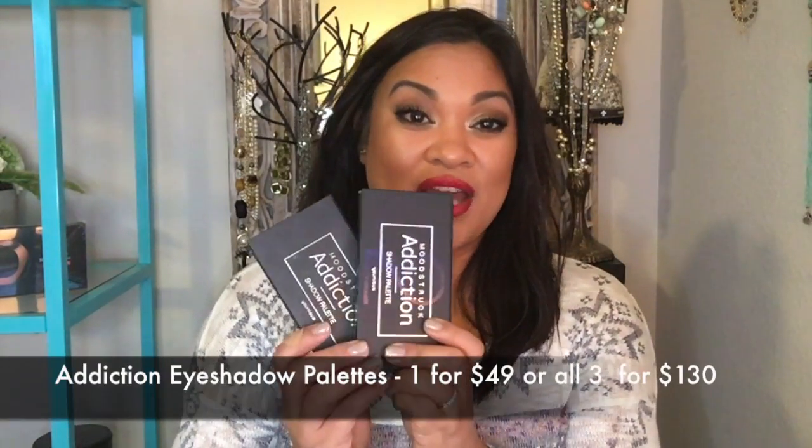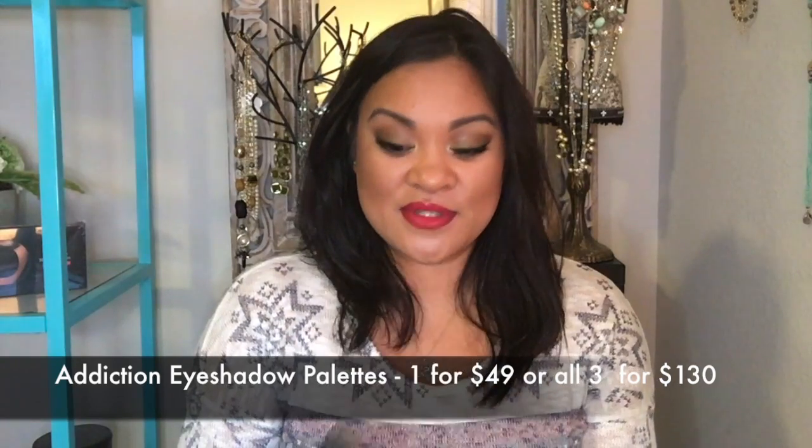If you want to give someone eyeshadows for the holidays, our new Addiction Eye Palettes are absolutely amazing. If I had to choose one to give, I would go with Addiction Palette Number One — it's the most neutral, the brown palette. It's a mix of shimmer and matte shades that are absolutely gorgeous and go on so smooth, especially with our new eye primer.